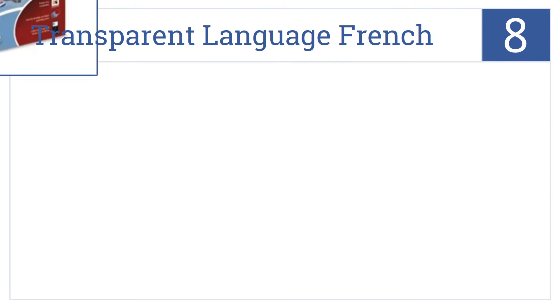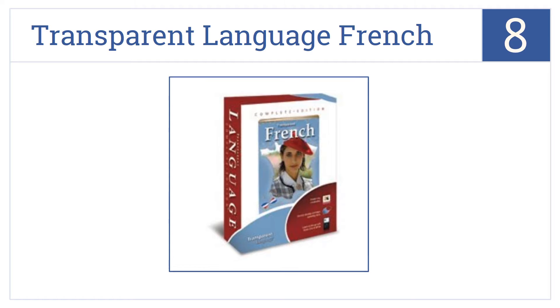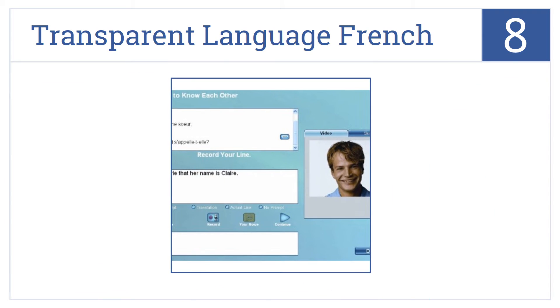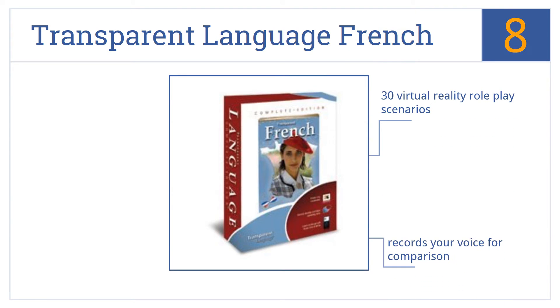Starting off our list at number 8, Transparent Language French comes with 5 learning products in one package, including audio CDs, computer software, and native language stories to engage you. It features 30 virtual reality roleplay scenarios and lets you record your voice for comparison. However, it doesn't have a logical flow for learning.